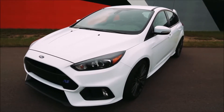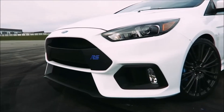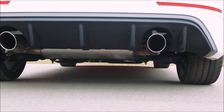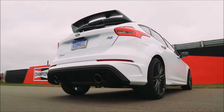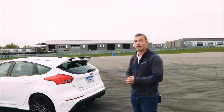Now everything on this car was designed with a purpose. Starting with the exterior: aggressive front end, beautiful splitter, and those big aggressive openings, all designed with a functional purpose to keep that engine nice and cool. Functional rear spoiler and rear diffuser to give this car zero overall lift, which is really key, especially on the track — this car has a top speed of 165 miles an hour. You're definitely not going to want any lift.